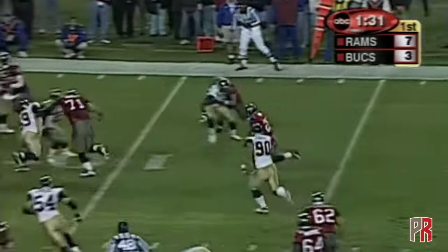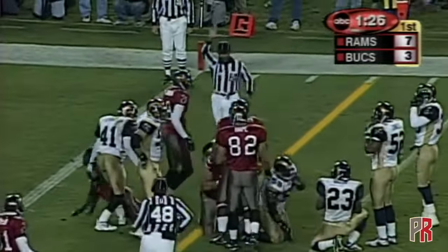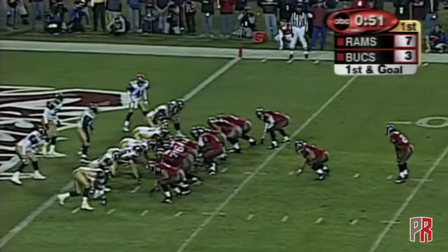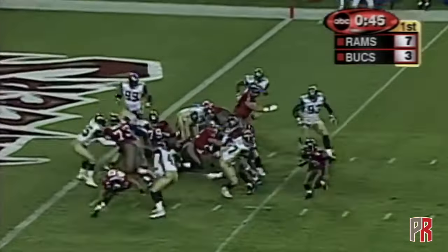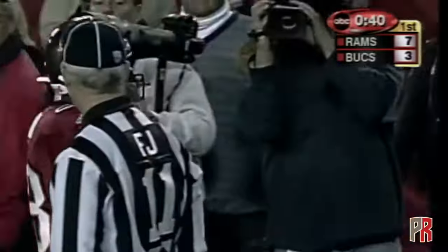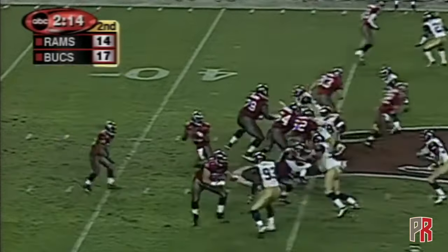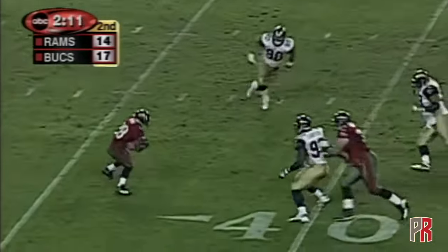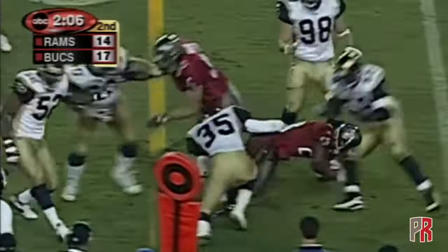King with a little swing pass — Dunn inside the 10. Dunn loses his helmet and turns it into a first and goal. From the two, Dunn and Allstott both in there — Allstott the fullback, they give it to Dunn, swings to the outside, and the Bucs have gone 82 yards to take the lead. King here's Dunn on the screen, swings to the outside, and he turns nothing into a first down.